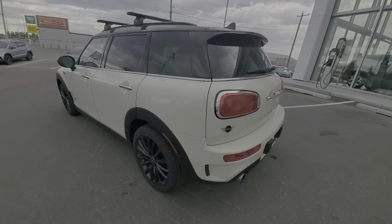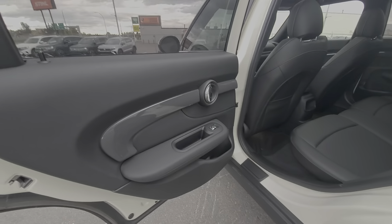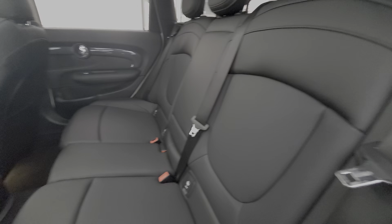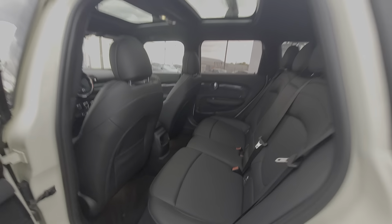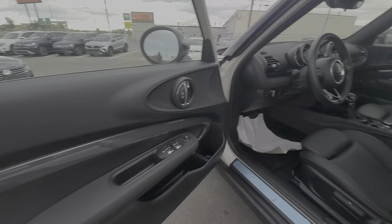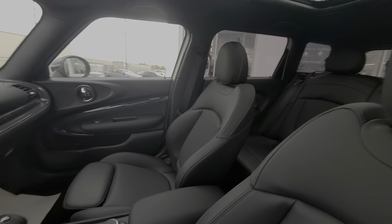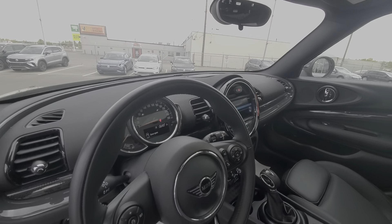Going around to the side here, to the back. Overall condition, the interior is in great shape. No rips, no tears in the leather. You do have the sunroof at the very top. No rips, no tears in the interior. The interior is in really great condition as well.